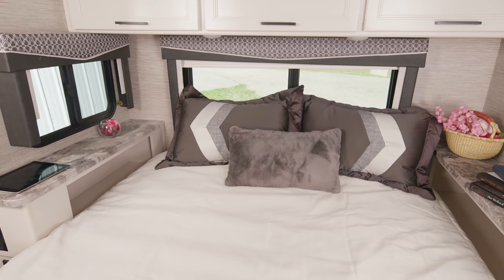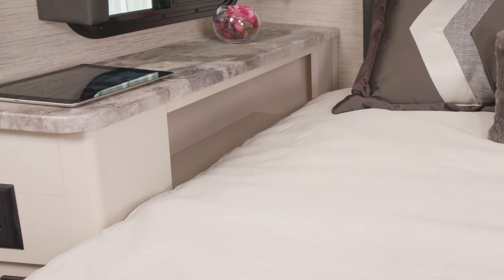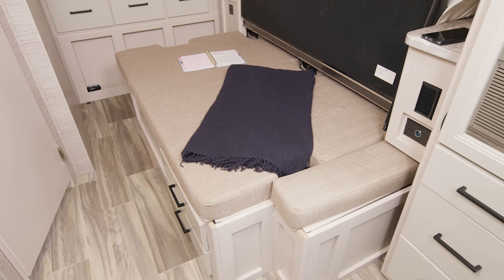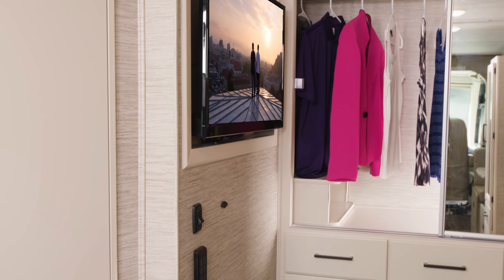You have a different bedroom setup in the 25.6 — a flip-up or flip-down queen bed. You have nice nightstands with charging ports for your gadgets. Flip it up and now it's a couch and another seating area. The closets back here have nice mirrored doors and they can hold whatever you need for your trip.